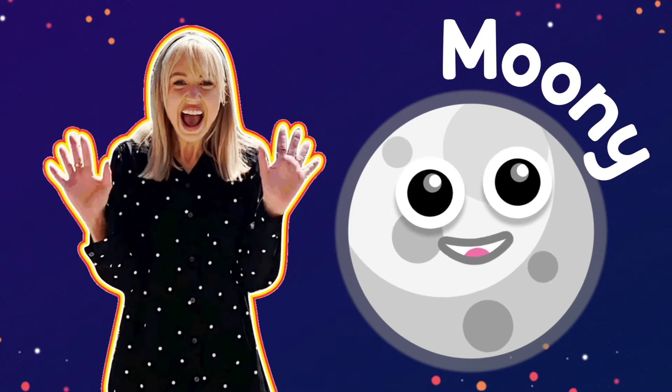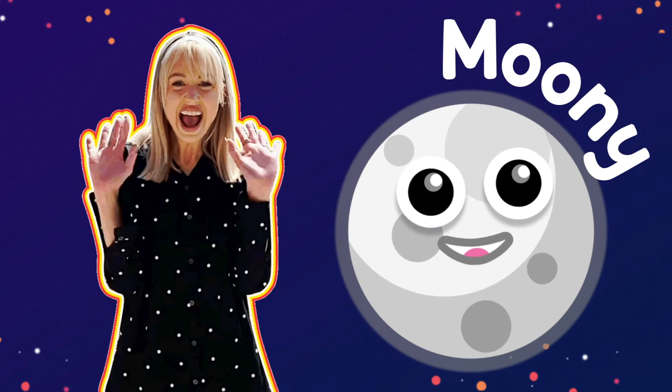We learned so much about so many different types of vehicles today. Thank you so much for playing with me, and don't forget to wave goodnight to the moon for me!